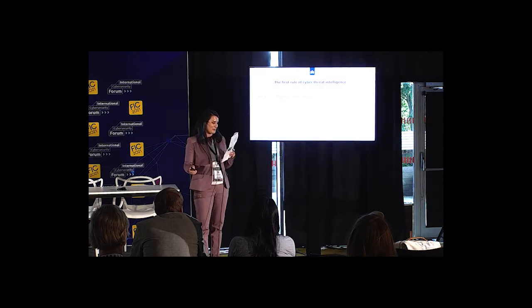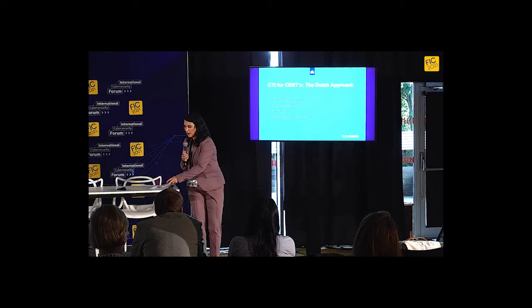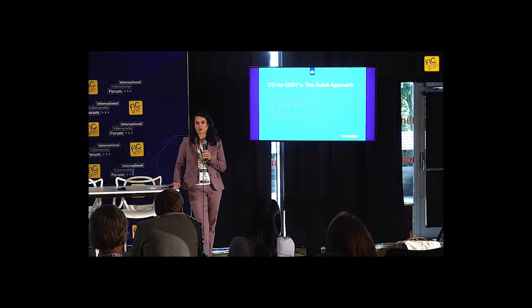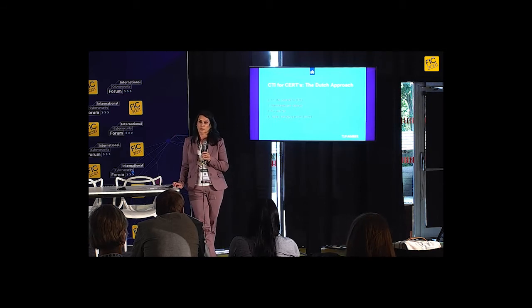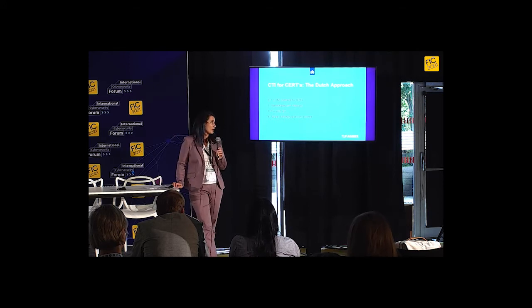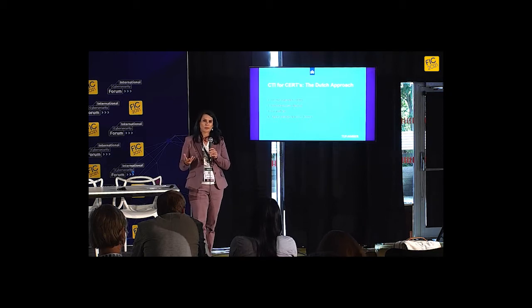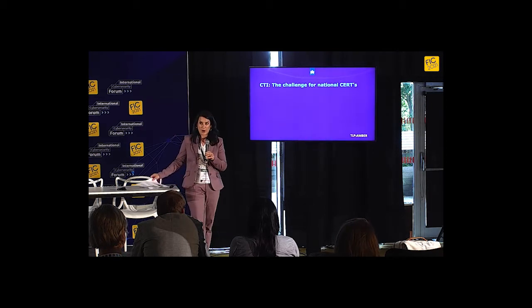We are the Dutch National Cyber Security Center. Our task: we are the Dutch CERT, or Computer Emergency Response Team. Our tasks include monitoring incidents, incident response, giving warnings to our constituency about vulnerabilities or threats, and acting as a digital fire department in case of a national crisis. We consist of approximately 200 people, 14 of whom are assigned to our CTI team. Our constituency is mainly governmental parties and parties in the vital infrastructure.